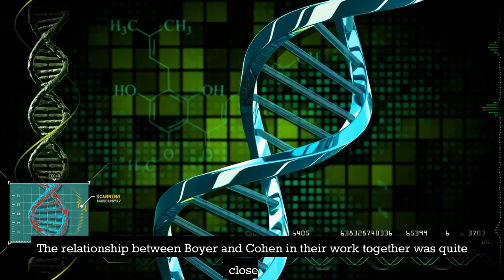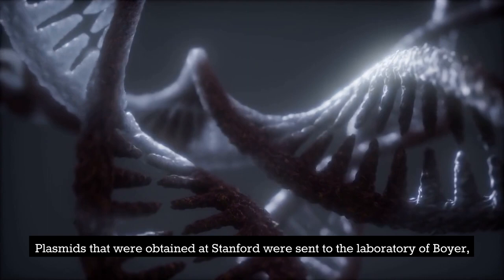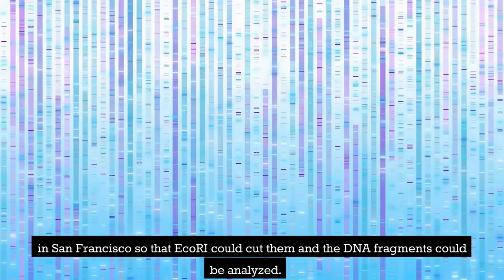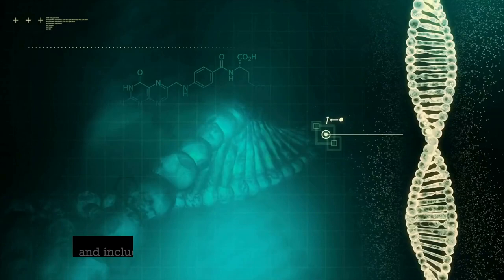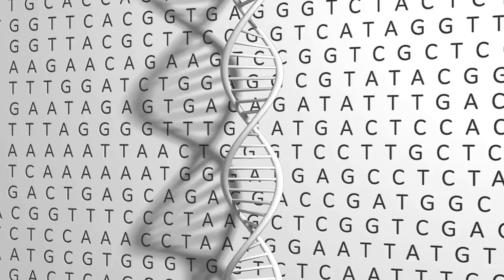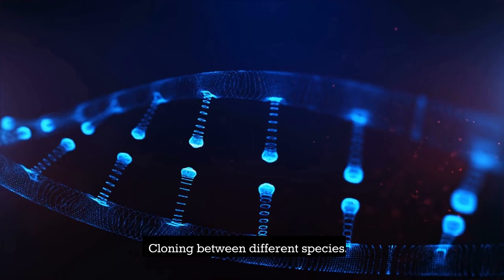The relationship between Boyer and Cohen and their work together was quite close. Plasmids obtained at Stanford were sent to Boyer's laboratory in San Francisco so that ECO-RI could cut them and the DNA fragments could be analyzed. They were then brought back to Stanford, where they were merged and included into E. coli, where they were able to proliferate. The brand new recombinant plasmids were then extracted and examined in each laboratory, enabling cloning between different species.